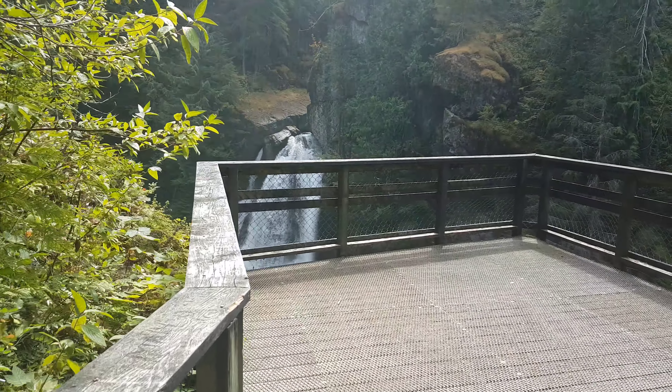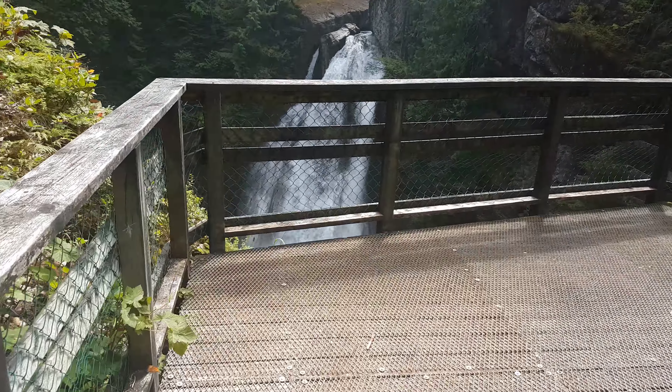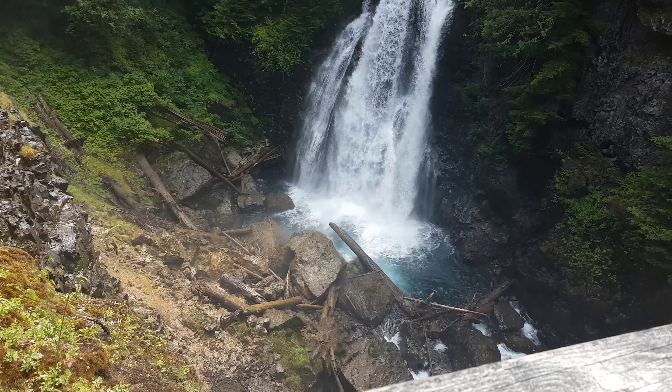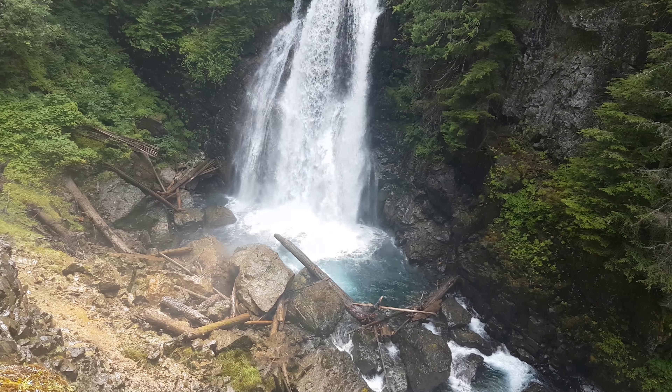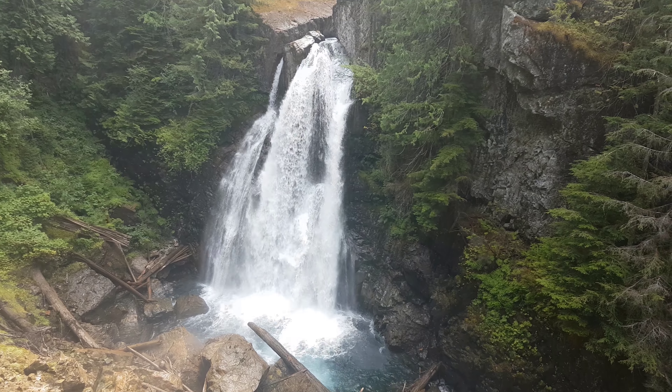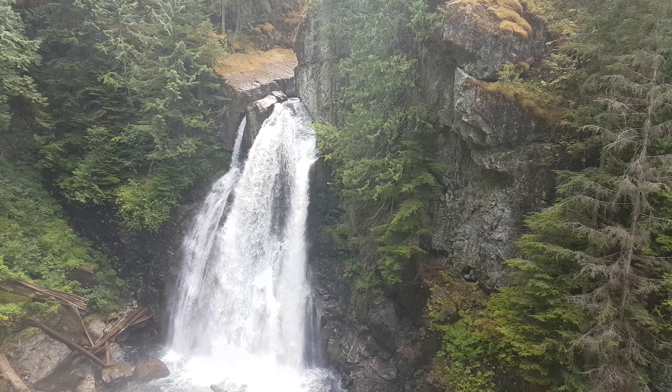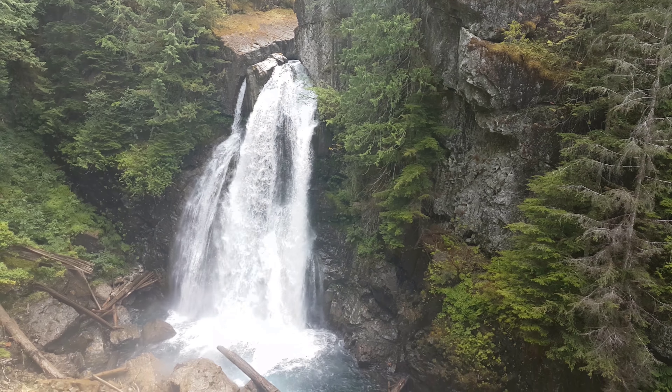Whoa. Now these falls are not disappointing. This is the last waterfall I'm going to check out for today. Now I'm going to head on over to Gold River and probably grab some food there and go visit some caves tomorrow.